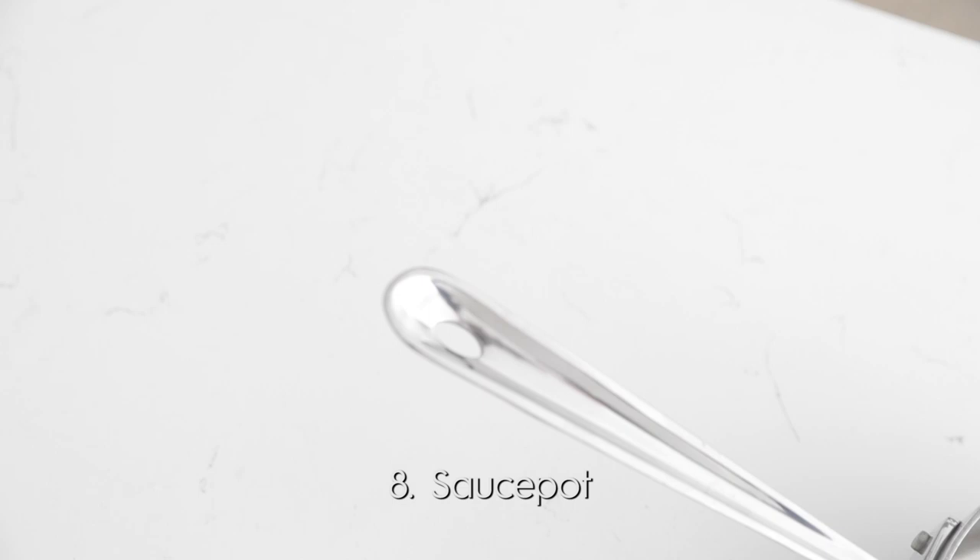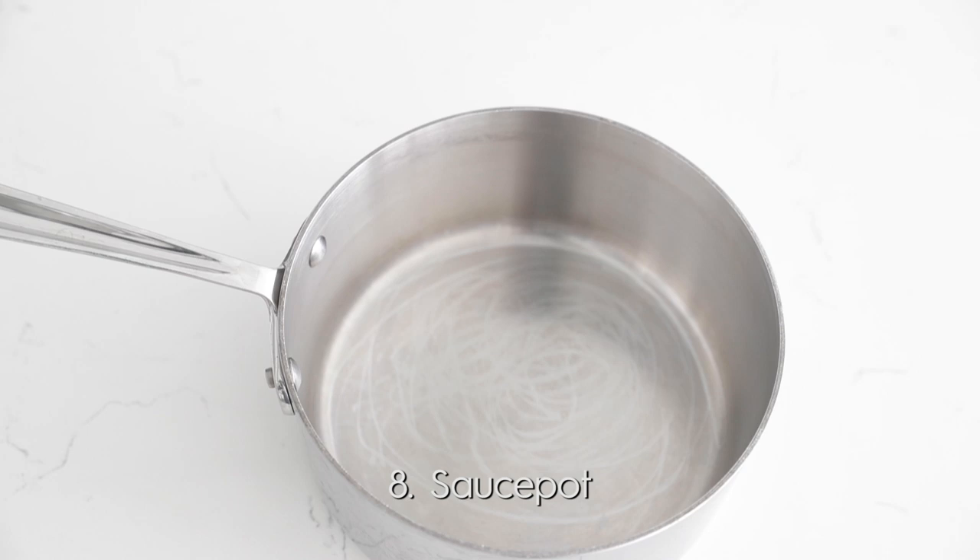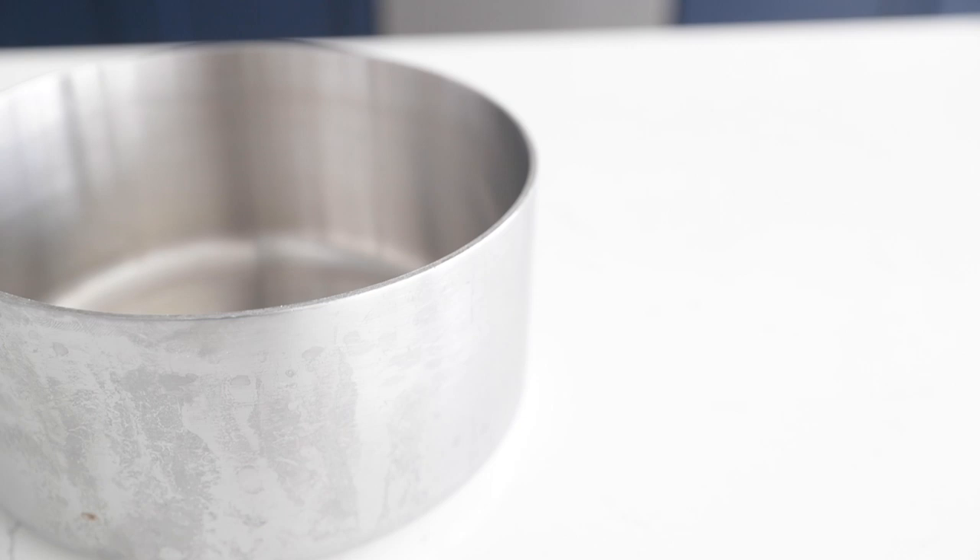Along with a big pot comes a small pot. This is a nice medium-sized sauce pot — it is eight inches in diameter. It's fantastic if you want to make smaller soups, sauces, or if you want to reheat foods. It's fantastic.